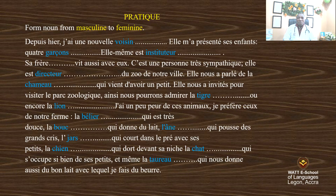Form nouns from masculine to feminine. We have the passage — we are going to replace the words in blue color with the feminine gender. So let's start. I'm going to read, and as I read, we change it automatically.